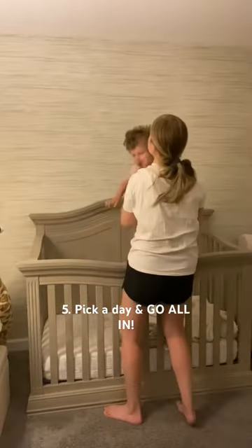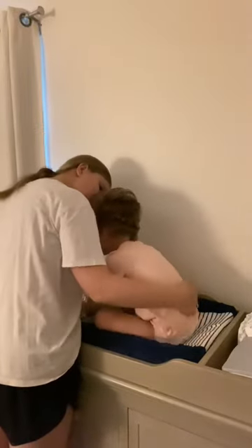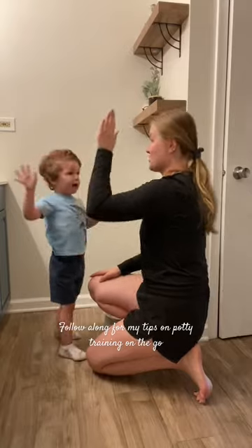Five, you're finally ready to commit. We picked a day and did underwear only. By day four, he was telling us every time he had to go, and we started potty training on the go.